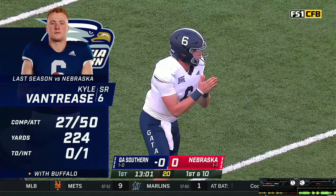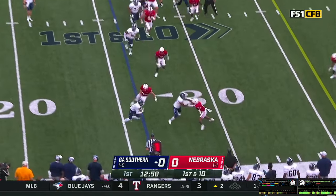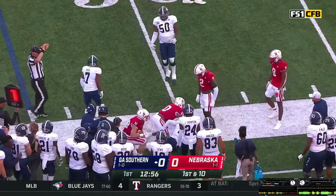Jalen Wright in the backfield, it's a shotgun look, trips to the left. The man in motion to the other side is Hood — they throw it out to Hood on a bubble screen, knocked out of bounds after a gain of about two.